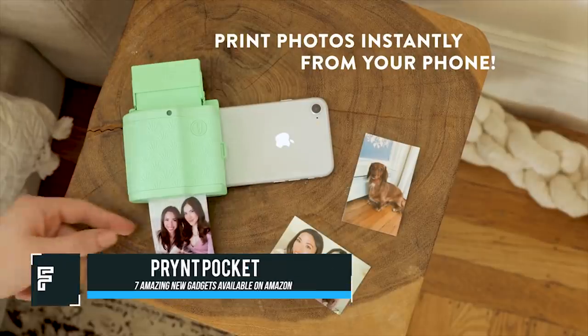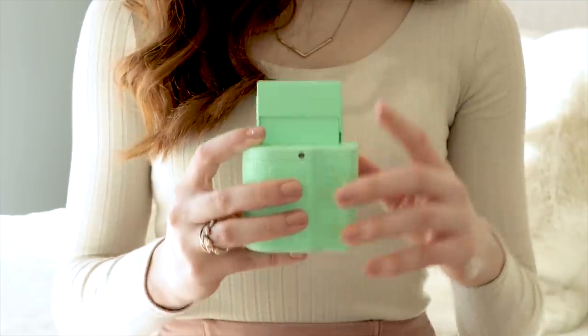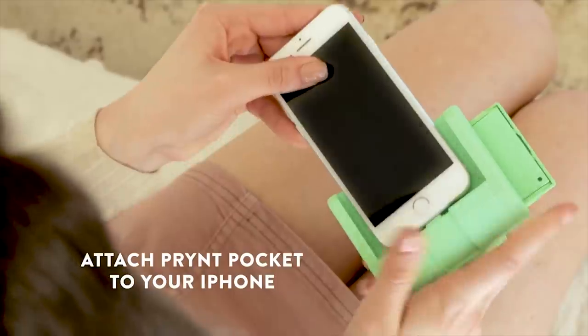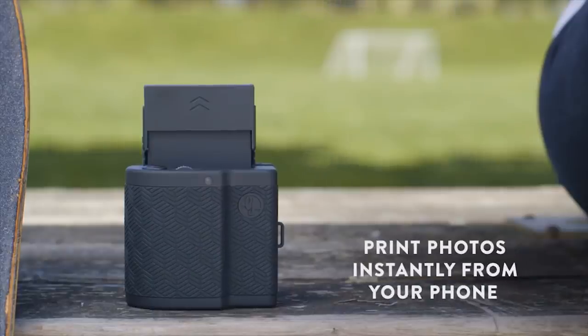Print Pocket is a brand new device that can wirelessly connect to your smartphone through the charging port. This is a printer attachment that allows you to bring stunning photos wherever you go, allowing you to retain physical copies of the many memories you may have stored on your device.